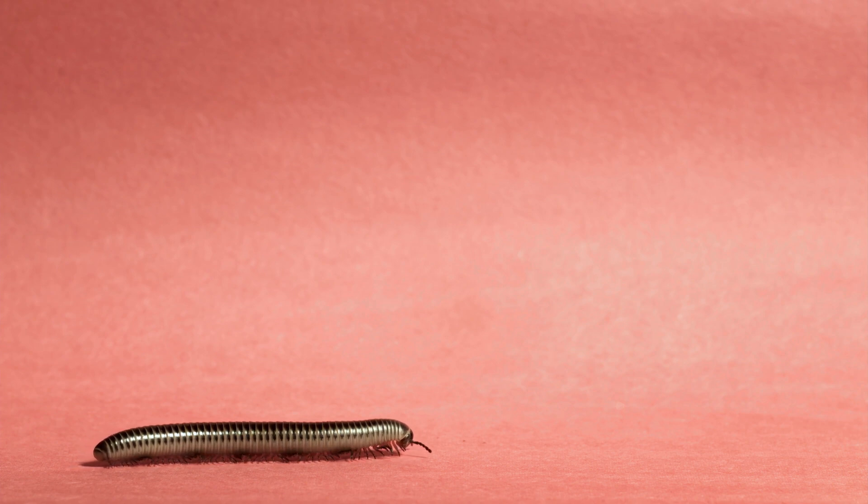Each of its narrow body segments is encased in four chitinous plates of armor and operates two pairs of legs. The leg pairs walk sequentially, one after the other, from the rear to the front of the millipede's body.